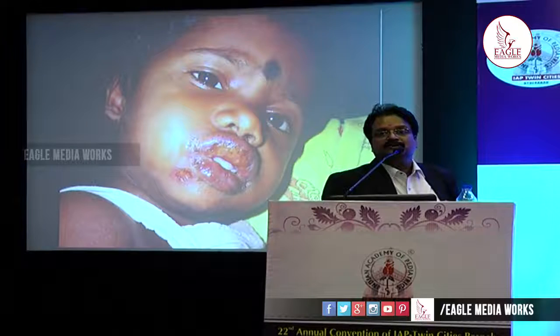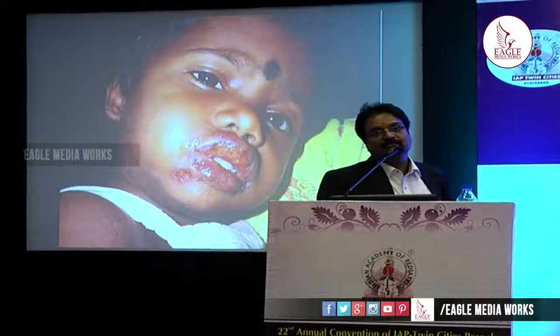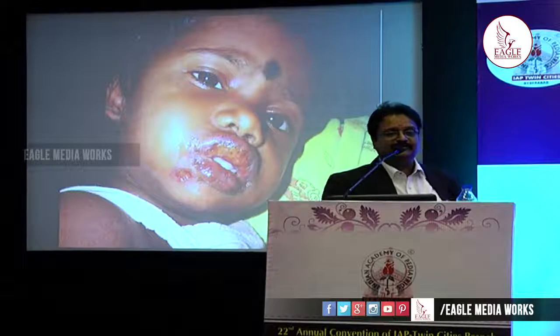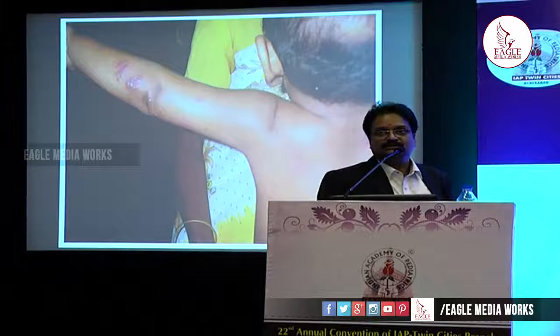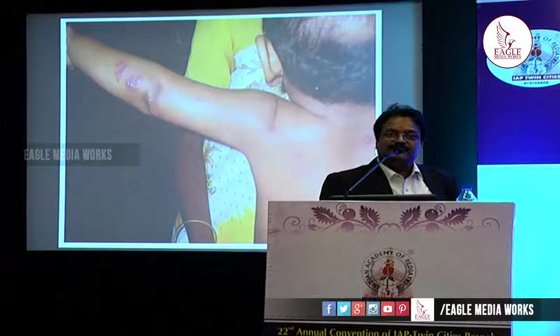Herpes labialis — if herpes simplex virus is recurrent, more than four episodes per year, institute acyclovir at 10–15 mg/kg body weight per dose, three times daily for about five days. Herpes zoster presents as grouped vesicles on an inflammatory base in a dermatomal segment. Here you need 15–20 mg/kg body weight of acyclovir per dose, five times a day for seven days in an immunocompetent host and ten days in an immunocompromised host, because the half-life of the drug is only about three hours.